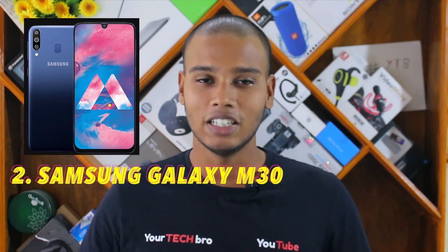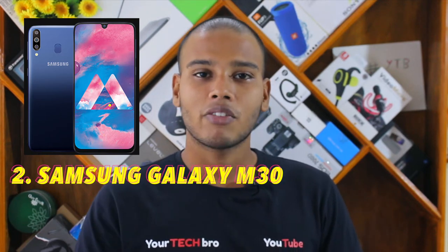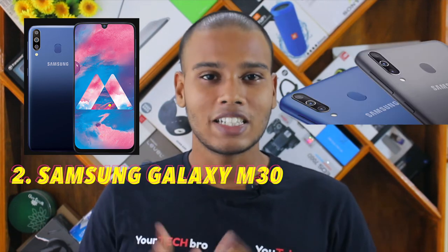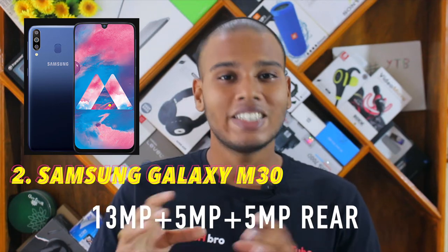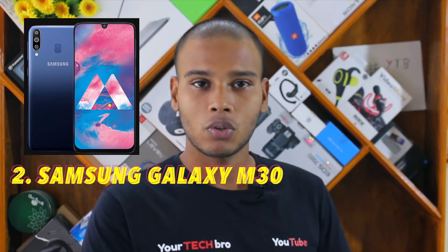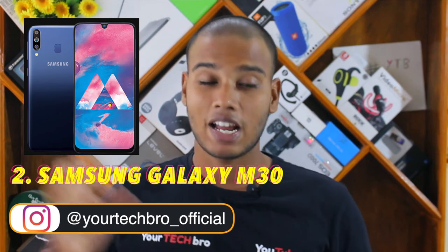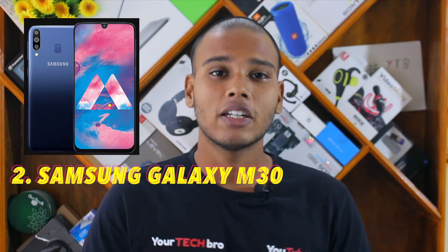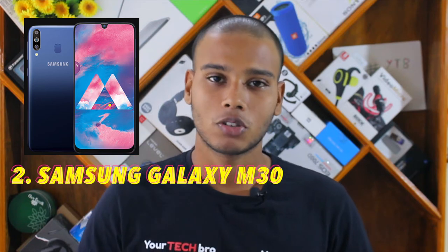At number two is the Samsung Galaxy M30 — the presenter's personal favorite. Samsung recently stepped into the budget segment with the M10, M20, M30, and more. The M30 features a triple rear camera: 13 megapixel main shooter, 5 megapixel telephoto lens, and 5 megapixel ultra-wide sensor. The telephoto lens supports Live Focus similar to flagship devices. It also has a 5000 mAh battery with a fast charger included in the box.